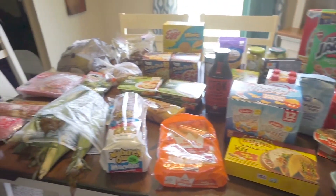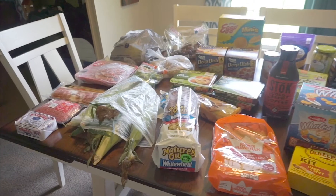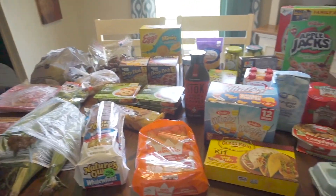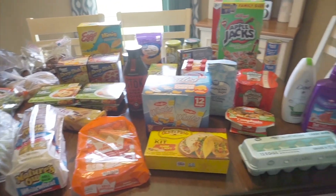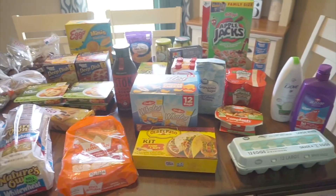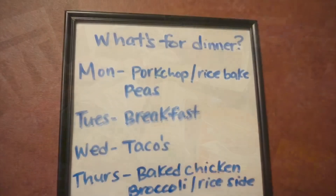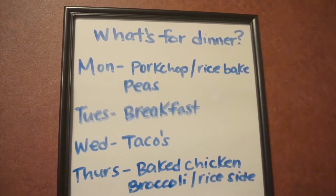My total was around $130 — I'll confirm in the next clip. This is what I got for this week; we still had some leftover stuff from last week so we're just going to use that too.